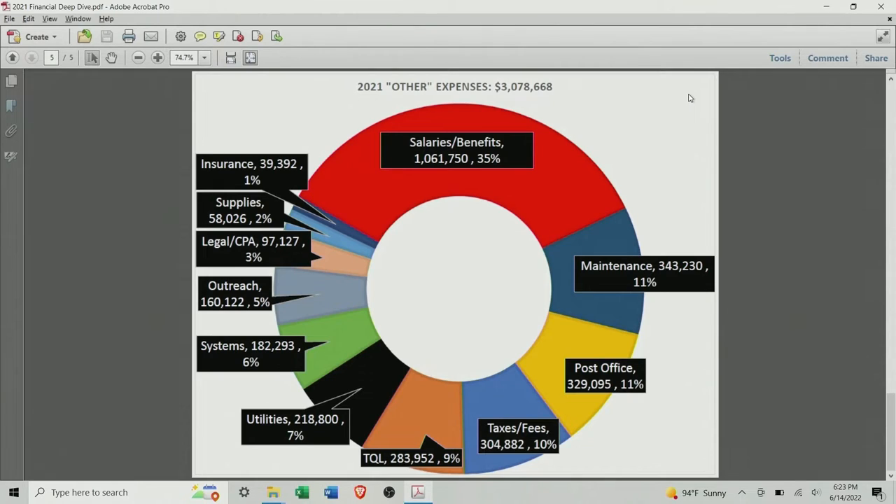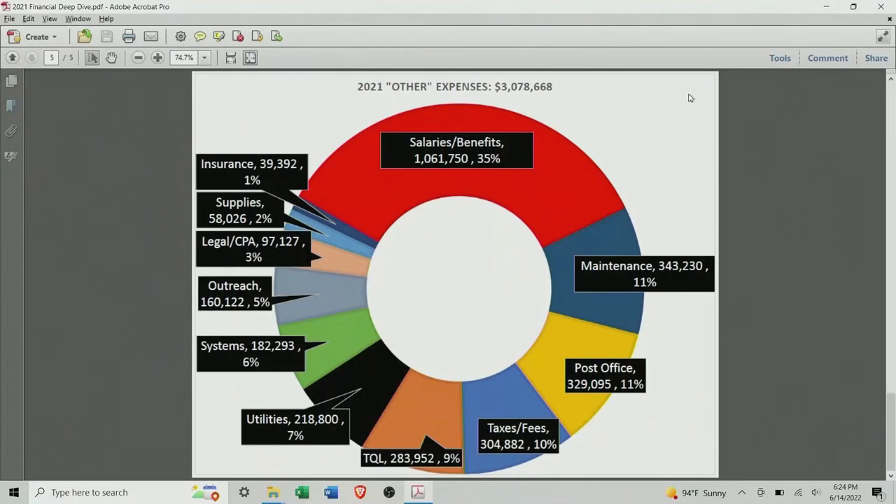On the far left is a grayish wedge — outreach. That's concerts, fireworks, our lobbyist. By the way, the lobbyist was instrumental in getting us $122,000 for the pickleball courts we're going to put in at Klepper Park. Also the chamber, our newsletter, junk days — I'm calling all that outreach because it's all for public consumption. After that is legal and CPA fees — most of that is legal, including ads and audit costs. Supplies — $58,000 — office, janitorial, sundries. And insurance, the smallest wedge: property, casualty, and liability. So some of these expenses were allocated to various departments; this is really overhead expense, mostly having to do with this building. That was my detailed deep dive on 2021 — are there any questions?